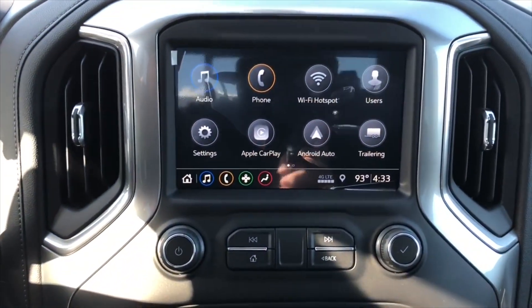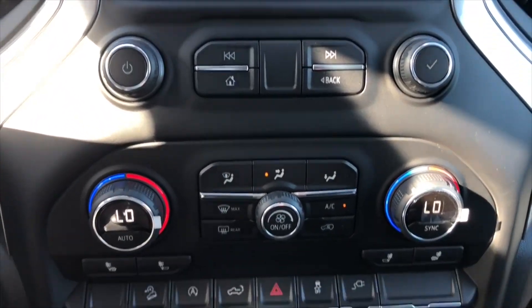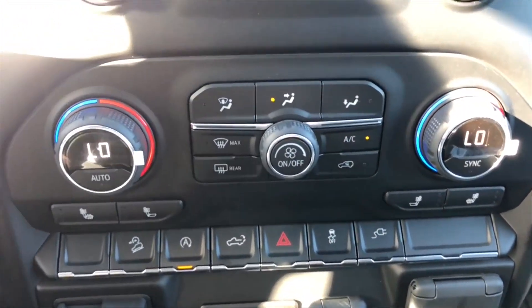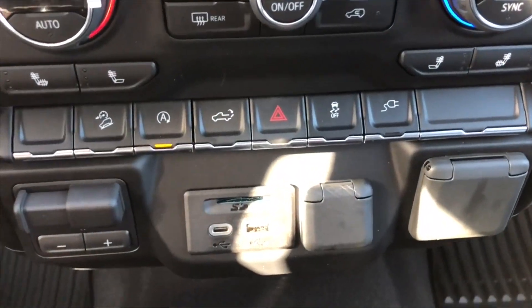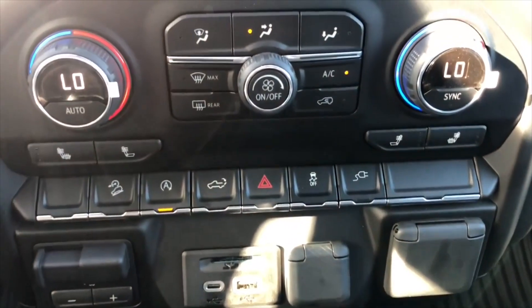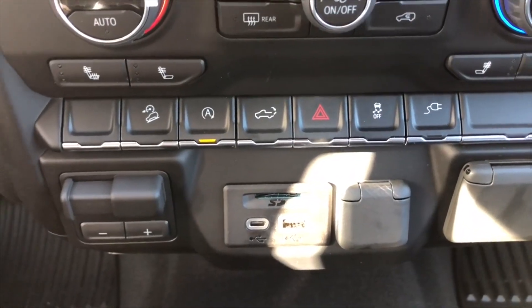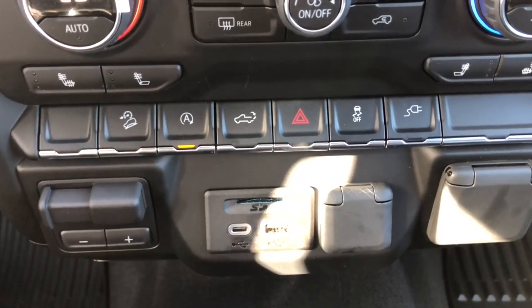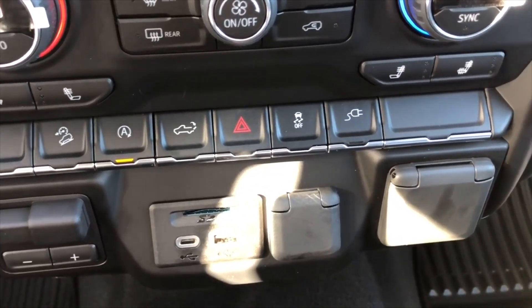Along the center console you have the eight-inch color screen, radio controls, climate controls, and dual-zone climate control. You also have your heated seats, and right down here you have your low-speed cruise control, auto start-stop, tailgate opener, hazards, traction control, and a power outlet.